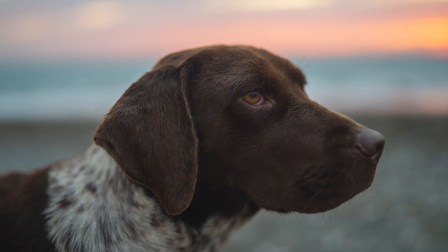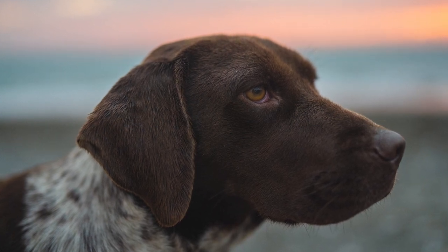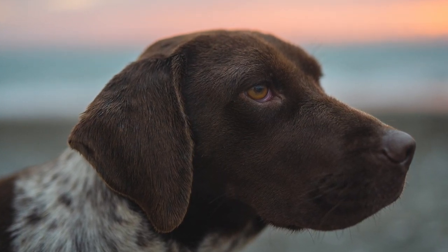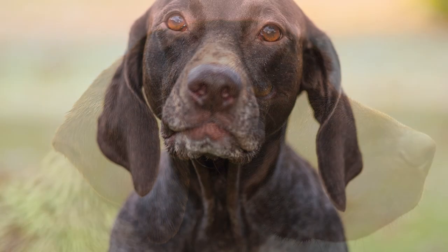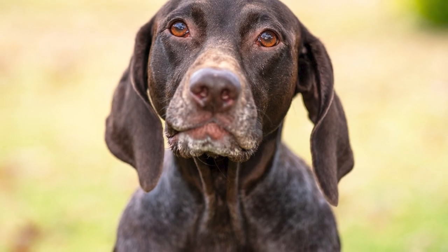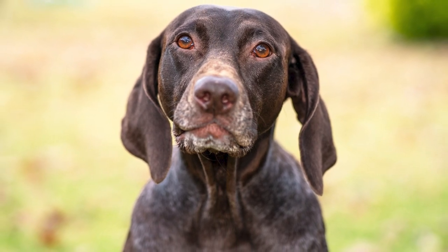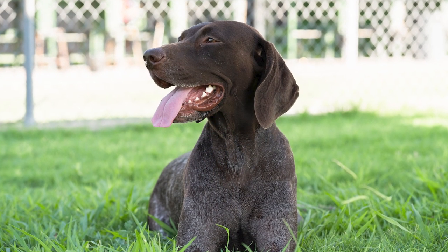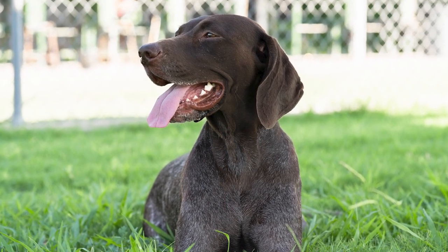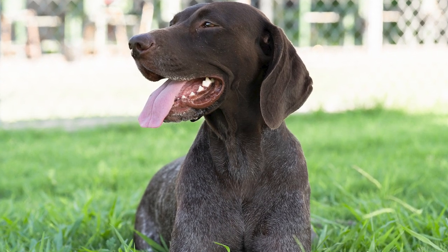The only other maintenance the GSP requires is the occasional bath, after which the fur can be buffed with a chamois. The German short-haired pointer's floppy, low-set ears do not always allow for adequate airflow, which might make it difficult to remove moisture from the ear canal. Therefore, keeping the dog's ears frequently clean is crucial to prevent ear infections. It's also essential to maintain the nails so the feet stay healthy and the nails don't grow too long and become sharp enough to hurt themselves or others.